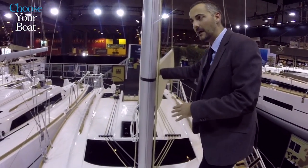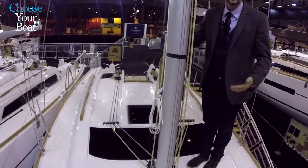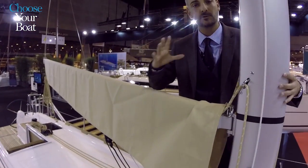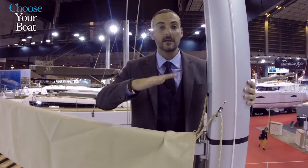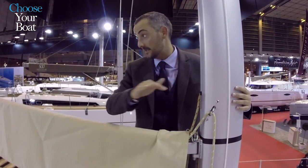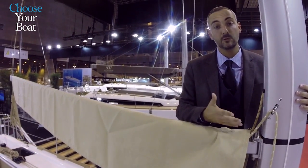As on all the other Grand Large models, we pay great attention to boom height. The boom height is very important because you need to pack your mainsail, take a reef, and carry out maneuvers — and here you can pack all the sails without needing the boom to be higher. This gives extra sail area and makes everything simpler and easier to handle.